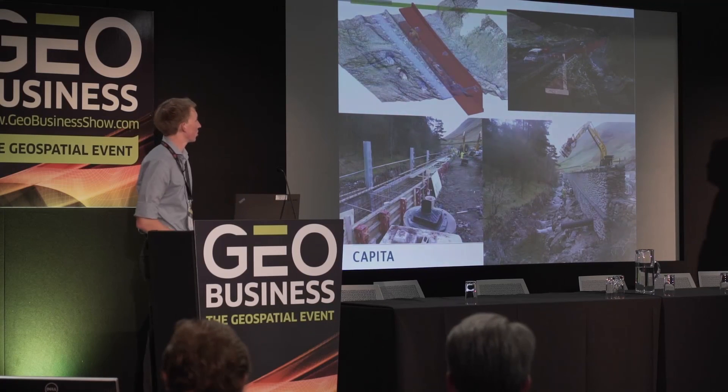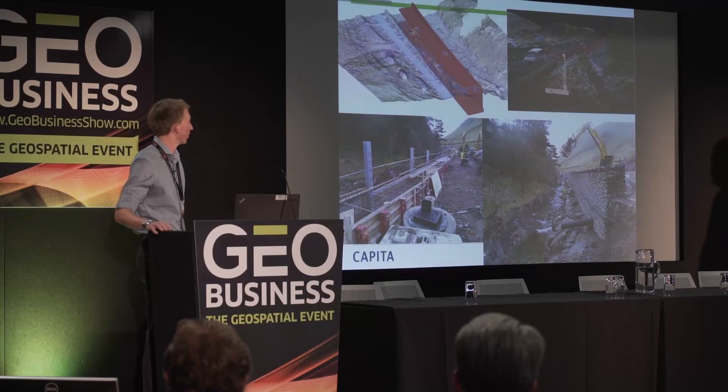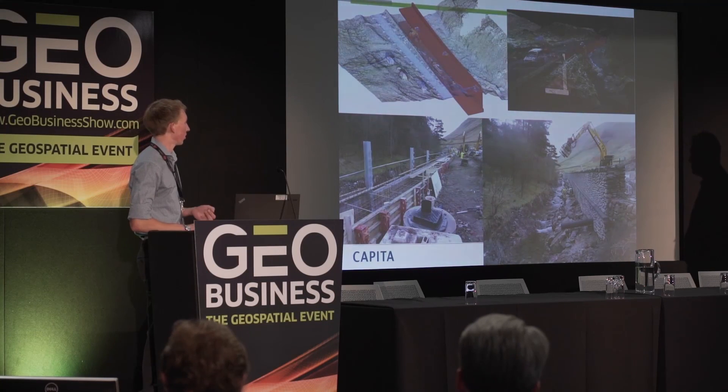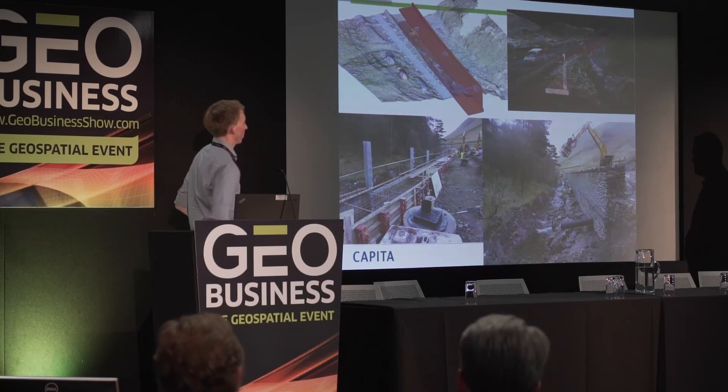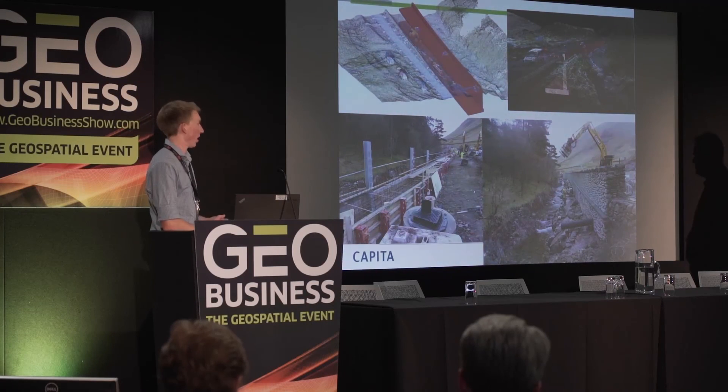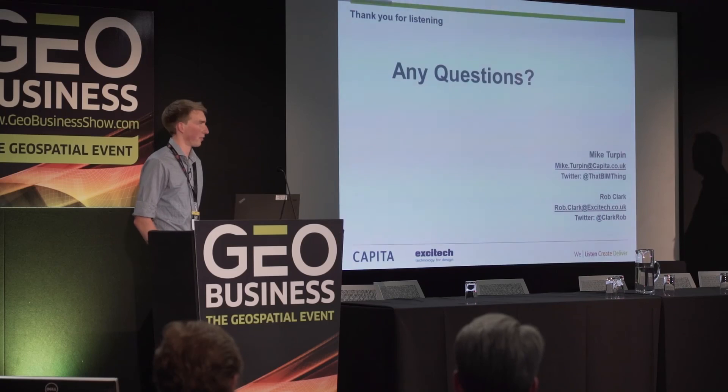The top two pictures show our design of a retaining wall versus the point cloud, so we can check if it fits. The point cloud was captured in January, design done in February through mid-March, and photos taken about two to three weeks ago show the finished work on site — the road has been handed over. From capturing information to design to finished on site in four months, using photogrammetry. Thank you very much.